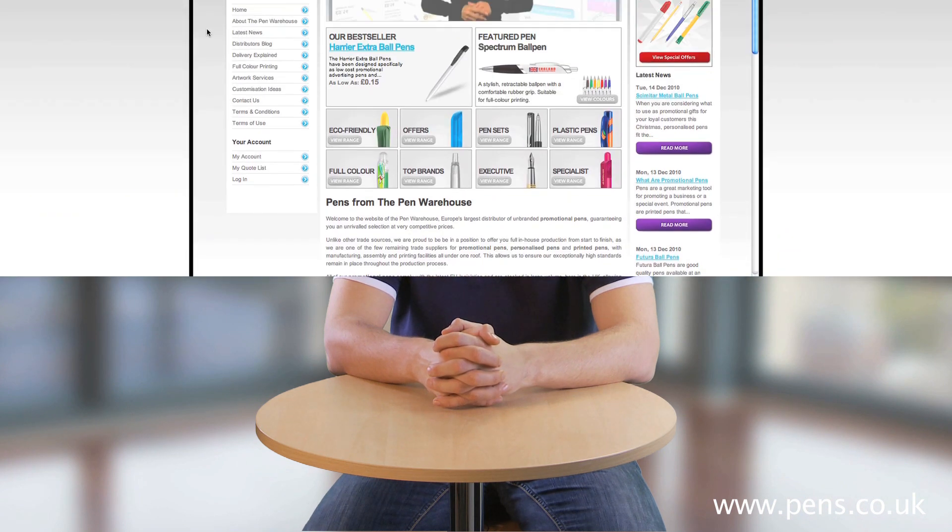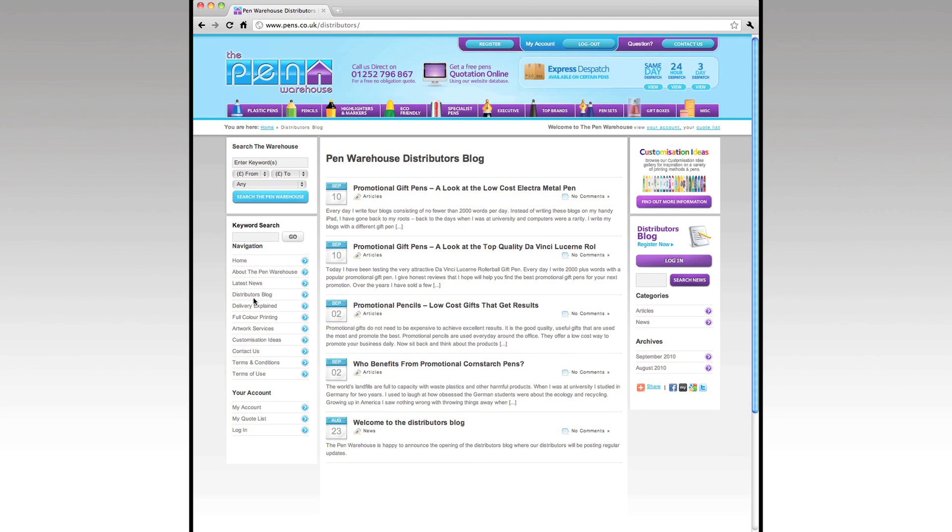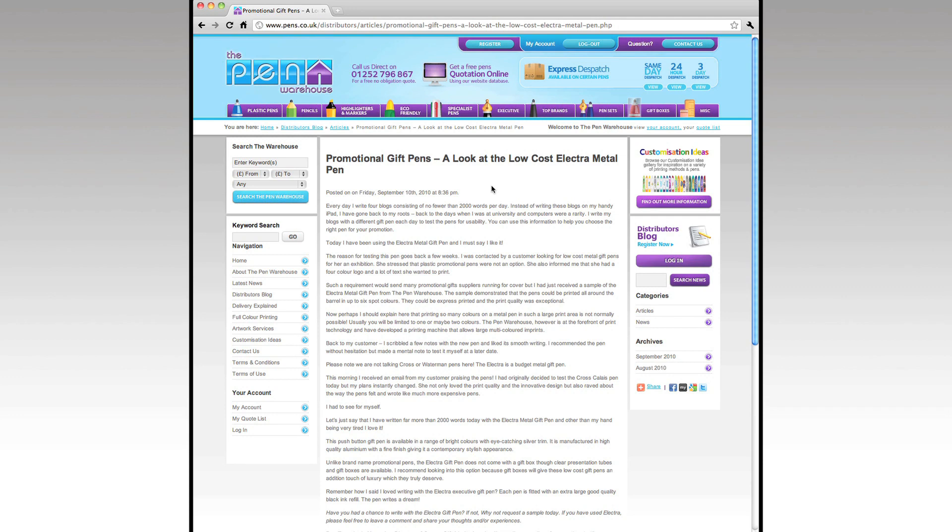To begin with, we have the distributors blog. This provides you, our distributors, with your own online forum where you can share thoughts, ideas and comments on industry topics or specific products with other like-minded businesses.